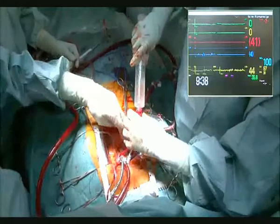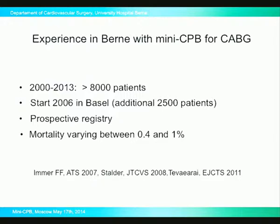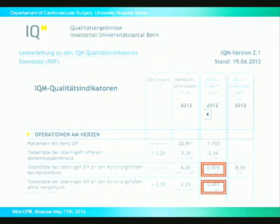We have had more than 8,000 patients operated with this system. The majority have been CABG cases, but we started three years ago with simple valve cases, myxoma, and other surgeries. In 2006 we introduced this in a second clinic where about 2,500 cases have been collected. It's a prospective registry, and mortality for CABG has varied between 0.4 and 1%, which for a teaching institution with increasing patient complexity is quite good. In the German quality register, for a EuroSCORE of 6 with expected mortality of 6%, we achieved between 0.9 and 1%, and for patients with estimated 2% mortality risk, we achieved 0.4% mortality.